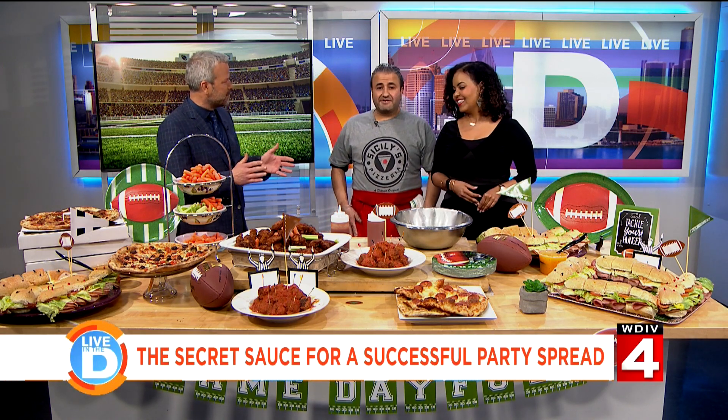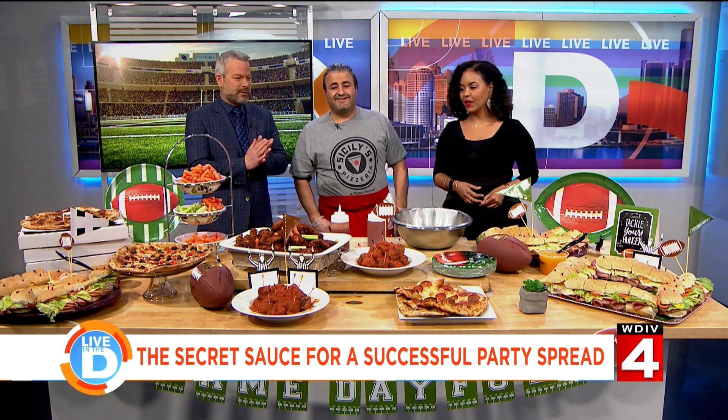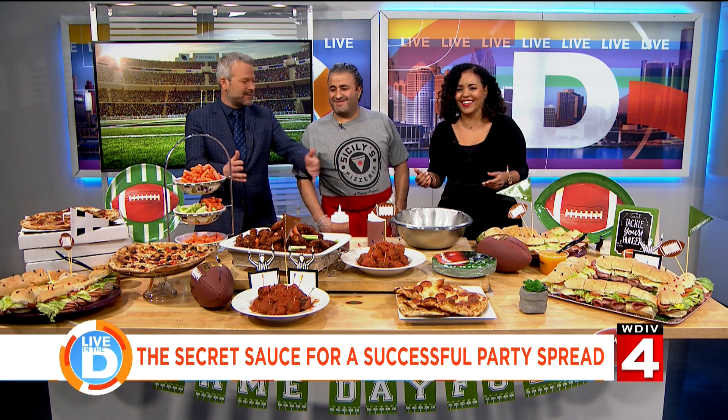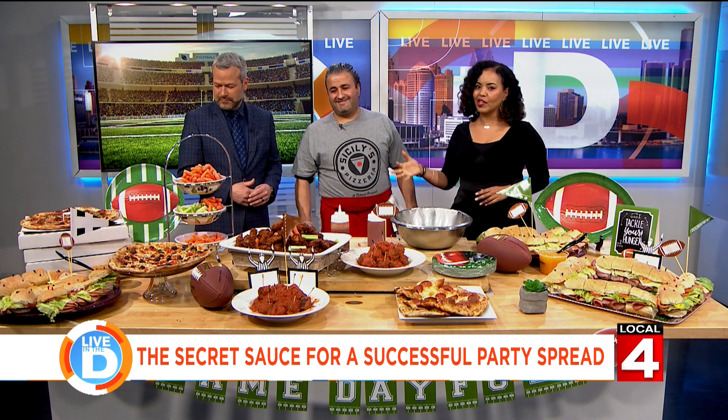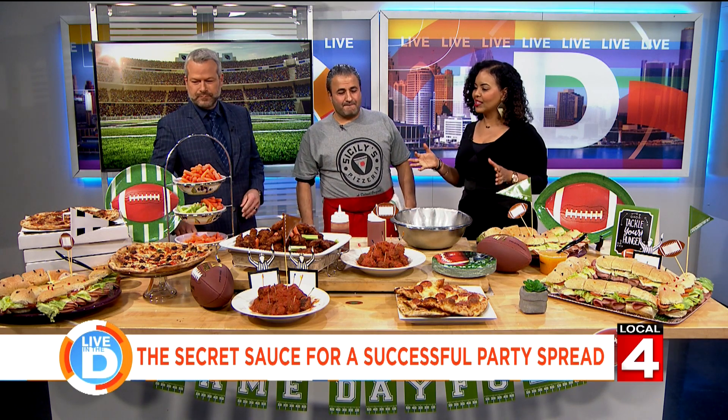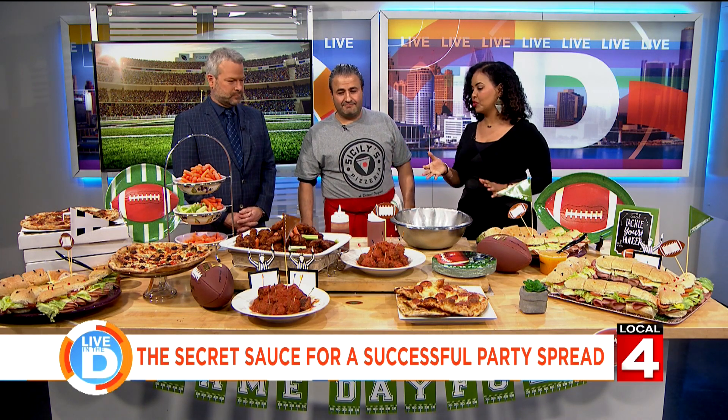Good morning, Ali. Good morning to you and your viewers. Thanks for having me. I'm excited to be here. Thank you for being here. We're excited to have you. Now, you've brought in a bunch of goodies, which we're going to get to in just a second. Everything looks amazing, and Jason already said your chicken wings are delicious.